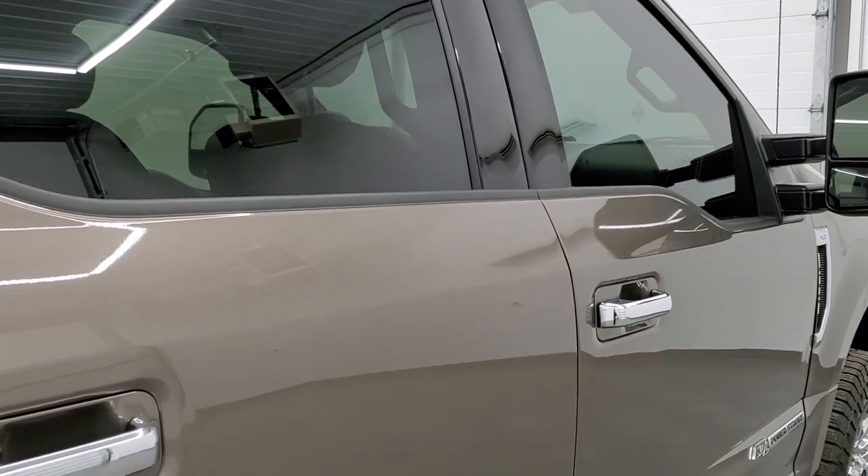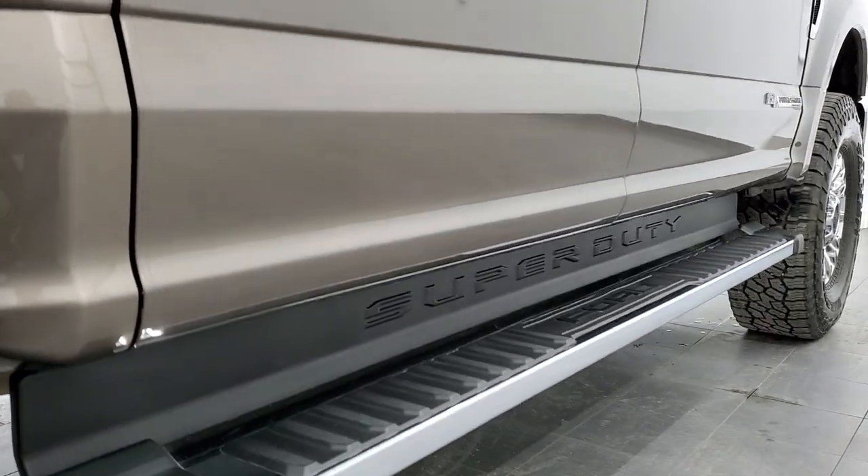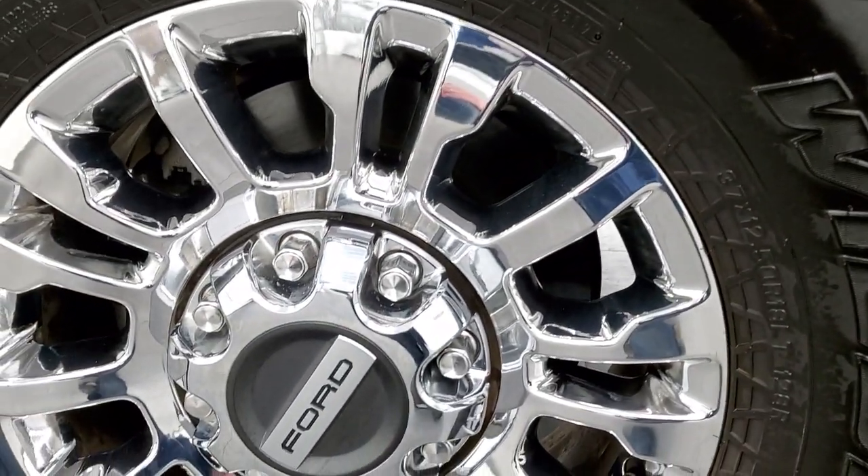We ship vehicles every single day. And if this video is helpful in making a decision on the truck, let your salesman know that you saw the video, that it was helpful and that Brett sent you.